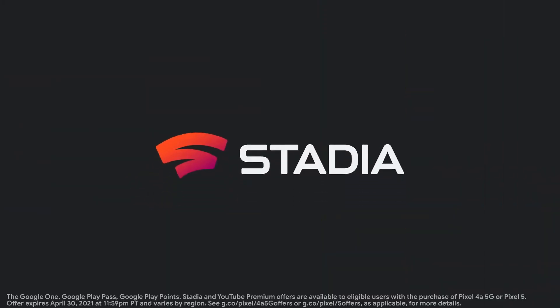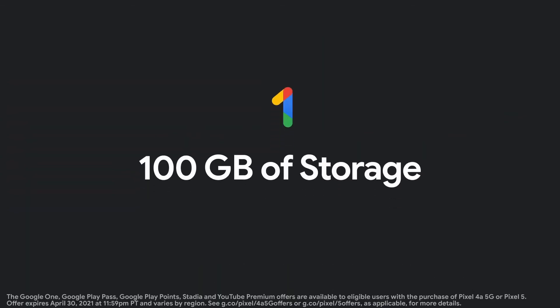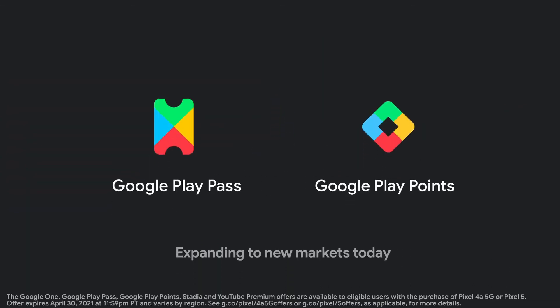For those of you purchasing one of our new 5G phones, you'll be getting even more: three months of Stadia Pro, YouTube Premium, 100 gigabytes of storage with Google One, and Play Pass and Play Points — all on us.